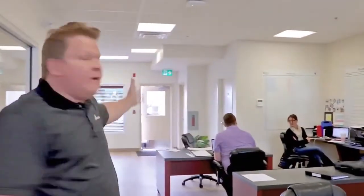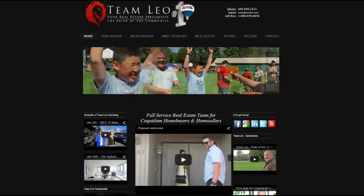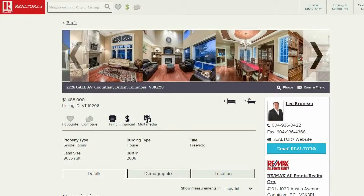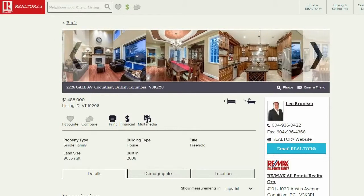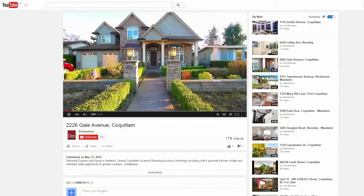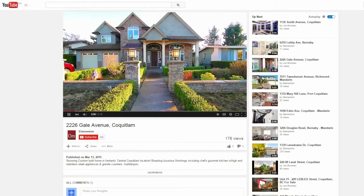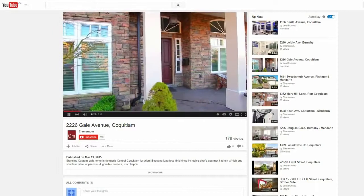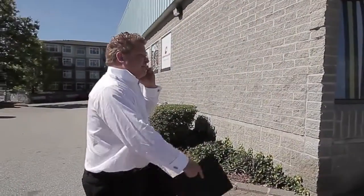Your home will be announced at the RE-MAX All-Points office and posted on Team Leo's website, MLS.ca, and the national website for RE-MAX, the number one real estate company worldwide. And what better way to show off your home than with a professionally shot and edited video on YouTube, the second largest search engine in the world.